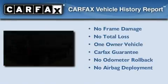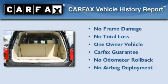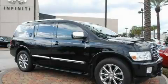This Infiniti has had only one owner, and it qualifies for the Carfax Buyback Guarantee. Please call today to reserve this vehicle for a test drive.